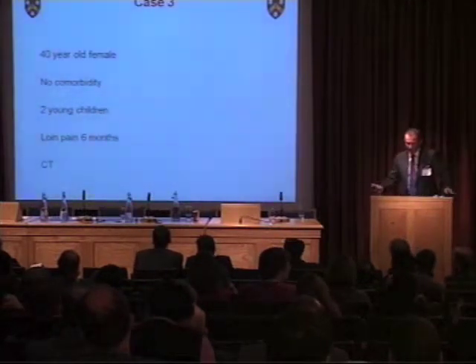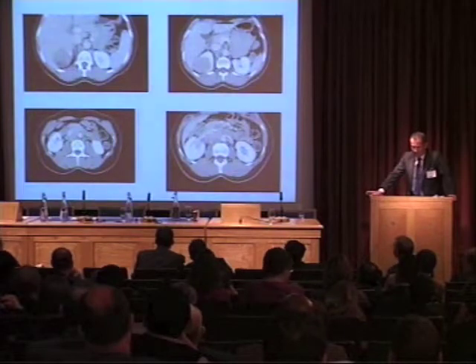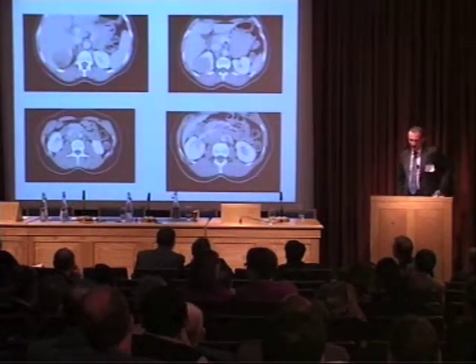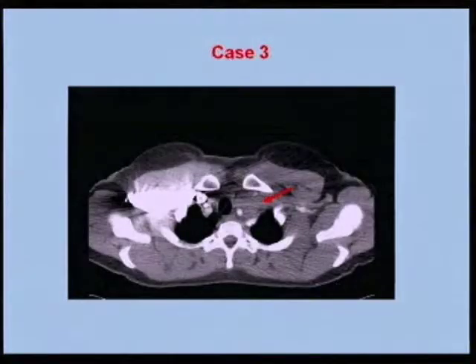Case three: a 40-year-old female, no comorbidities, two young children, in tears in clinic, presenting with loin pain. CT shows an obvious right renal tumour, but it's more than just that — there's significant lymphadenopathy in the paracaval and pre-aortic areas. She also had supraclavicular lymph nodes involved. The question is whether one would go to cytoreductive nephrectomy. She's 40, she's got two children, there's the kidney mass, the lymph nodes, and nodes in her neck. Amazing how often the left supraclavicular lymph nodes are involved in cancer.